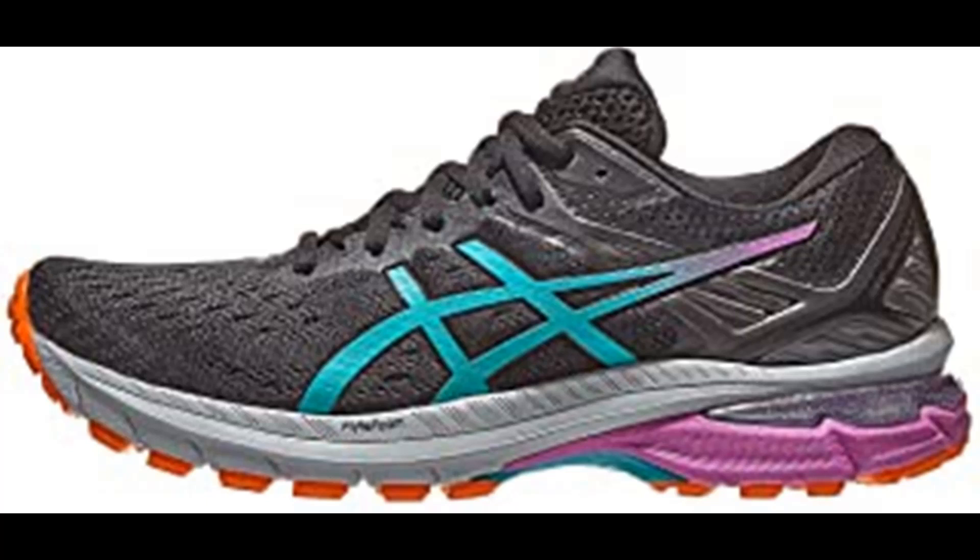Additionally, this style's outsole is complemented with a lugged traction pattern to increase grip on loose and slippery surfaces.